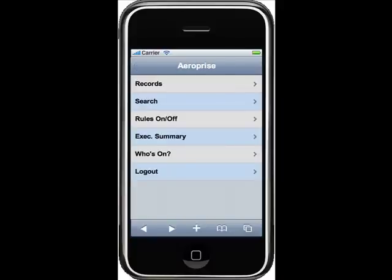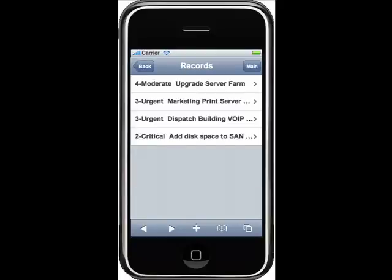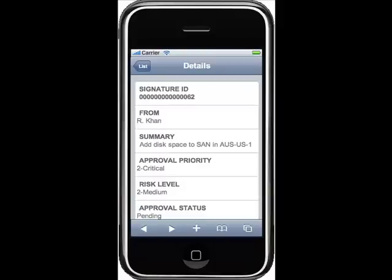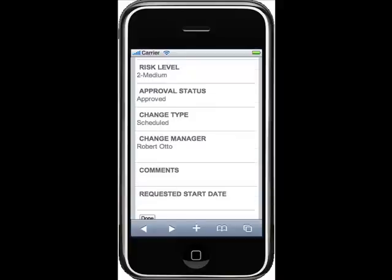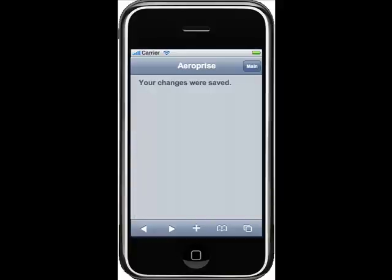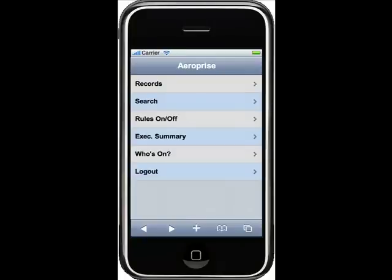Fred submitted a change request, and now here's what Tom — Fred's manager — saw. Tom got an alert when that request was assigned to him, and pulled up a queue showing a critical item: add disk space to the SAN. He pulled up the request pending his approval, saw all the details, and could drill down to look at any associated incidents or assets. Once he had the information he needed, with one click he approved it, and then Fred was able to go back and resolve the incident in real time.